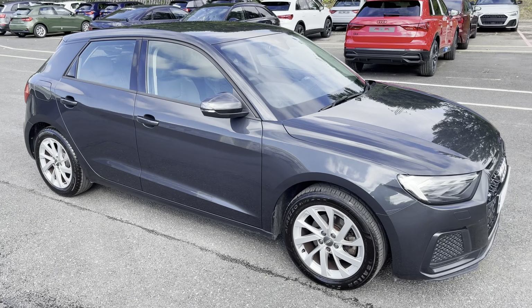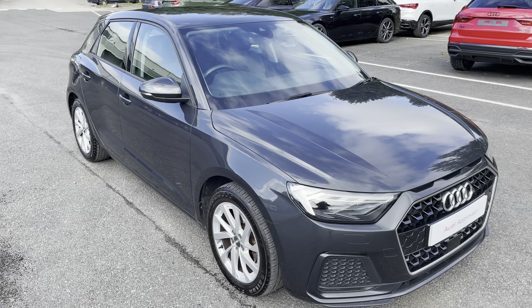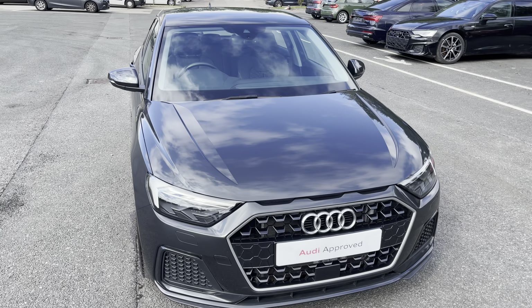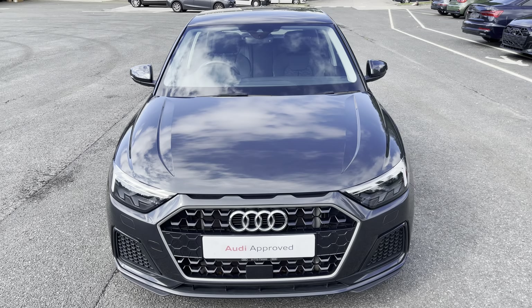Hi, this is Habib from Preston Audi, and this is the approved used Audi A1 Sportback Sport. This model has a 30 TFSI engine and slick 6-speed manual gearbox, while it's finished in the optional metallic Manhattan Grey paintwork.